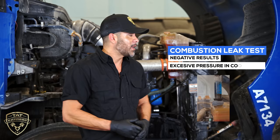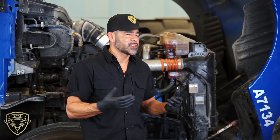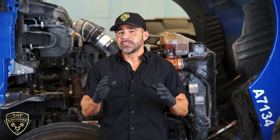The combustion leak test did not indicate that we have combustion gas going into the cooling system. It's very challenging when we have something like that. But as you can see, we do have a lot of pressure going into the cooling system — it pushed the coolant all the way out of the reservoir.